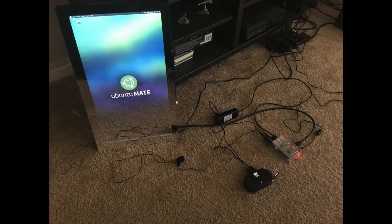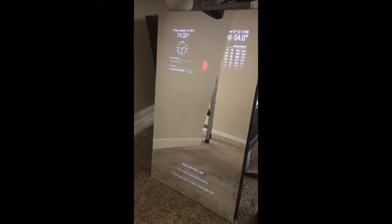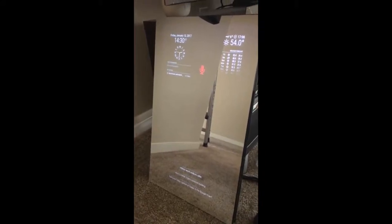Luckily this time I had two weeks off from work and was able to come close to finishing this project. I'll be adding more training for the AI bot over time, but I'm too excited now to share this with you all. So enough talking — let's get to the demonstration of the AI Smart Mirror.